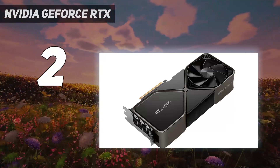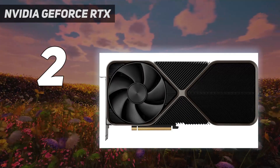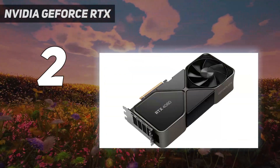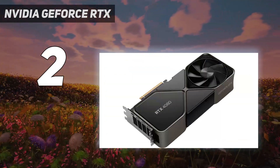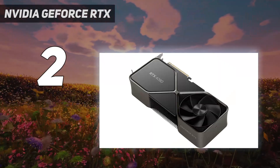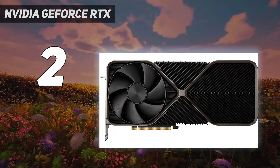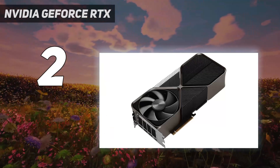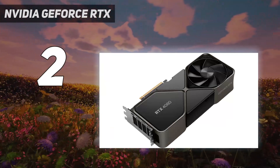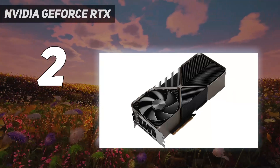DLSS isn't new, but the addition of frame generation and ray reconstruction on the RTX 4080 Super can massively boost your frame rate in demanding titles. The card is big and bulky, but unlike the RTX 4090, it doesn't require a ton of power — it stays at the same wattage as the previous generation, and in real-world use it actually consumes about 50W less. For video editing, it's tough to beat the RTX 4080. Nvidia still has a massive lead in video editing, accelerating tasks in apps like Adobe After Effects and DaVinci Resolve in a way that AMD graphics cards just can't.